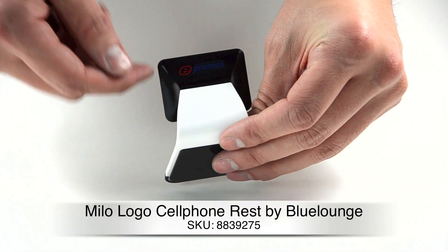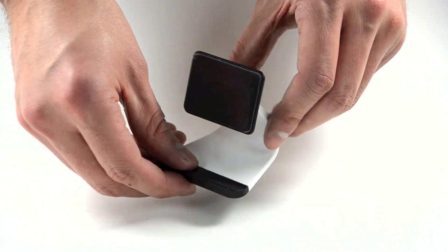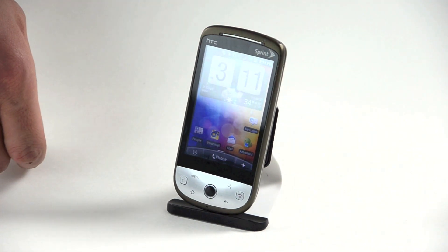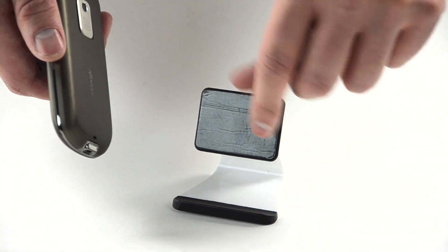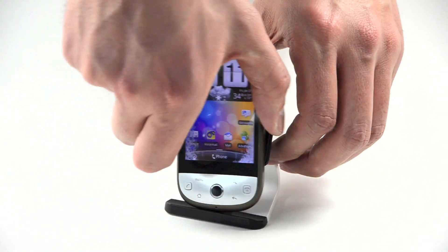Now that we have the tablets covered it's time for one of my favorite products for the smartphone, and that of course is the Milo smartphone rest. Is there a worse feeling than misplacing your phone? Now you don't have to worry about that because you can leave your smartphone on the Milo whether you're using it or not. It has a docking station that uses micro construction to grip your phone at any angle. Want to put your phone on speaker and go hands-free? Then switch back? No problem. The grip won't leave any residue on the back of your phone.